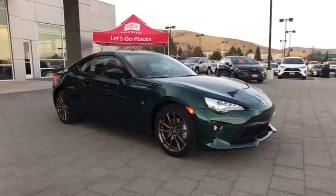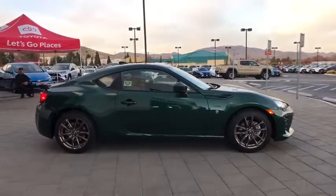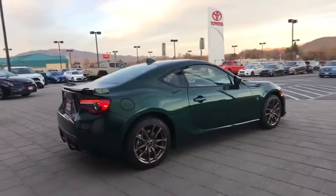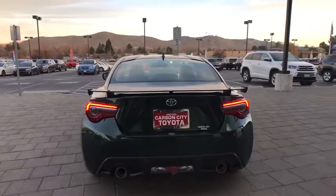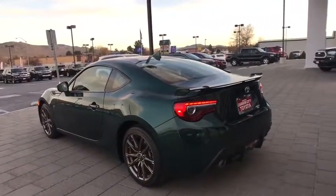Come test drive the 2020 Toyota 86. The Toyota 86 provides an explosive driving experience. The power and suspension will remind you that you're behind the wheel of a true sports car. Not only does the exterior supply a bold look, but the interior will remind you that you're sitting in a premium vehicle.